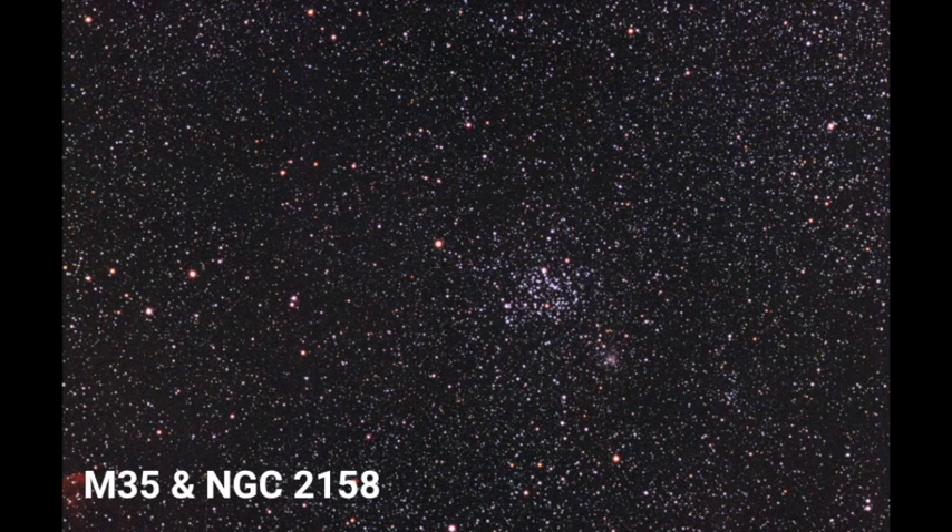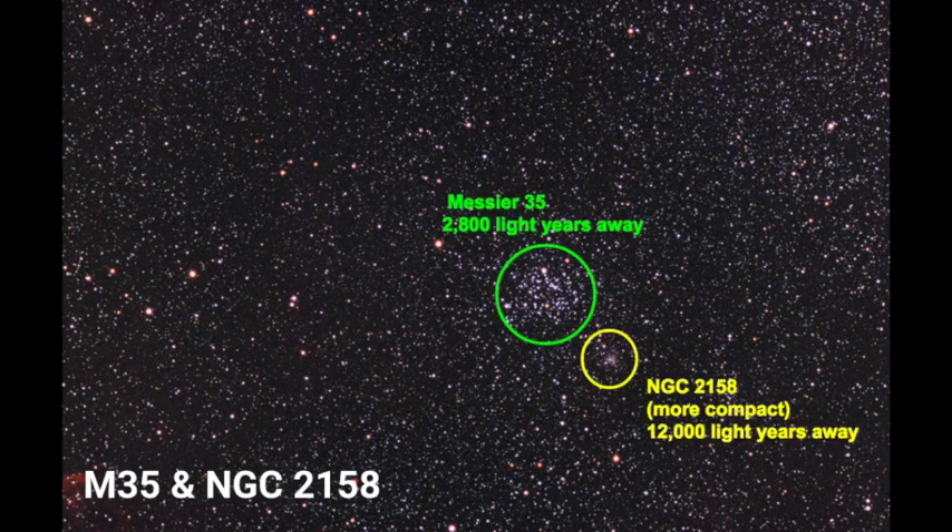It's visible with the unaided eye, but of course you want to take a look at it with a pair of binoculars to see it a little bit better. It has about 200 stars, and you'll notice there's another open cluster right nearby. Messier 35 is about 2800 light years away from Earth.